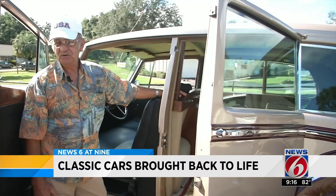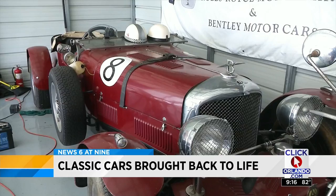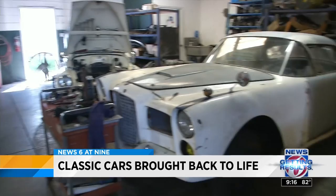It was a '32 Ford. Girls liked riding in it. He took us for a quick ride around his home, where he showed us other Rolls-Royces that he owns, including a 1946 Bentley Speedster, all restored with his own hands.